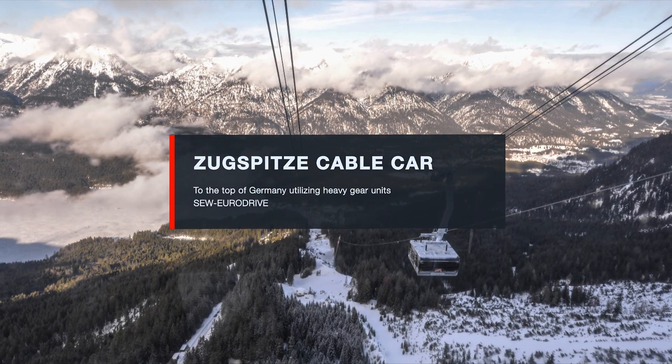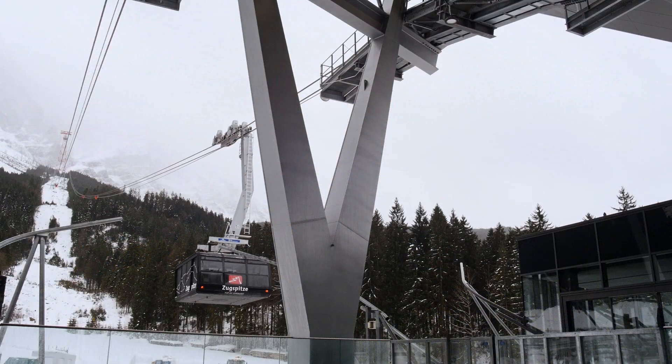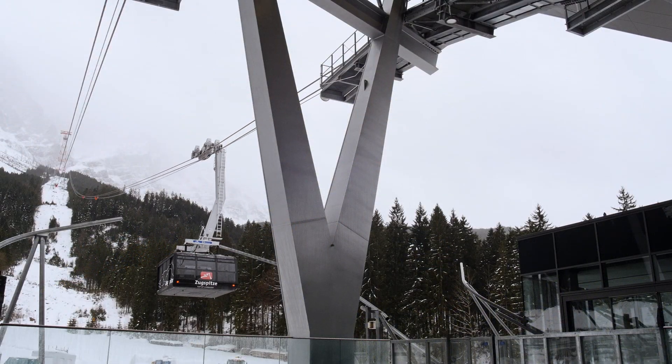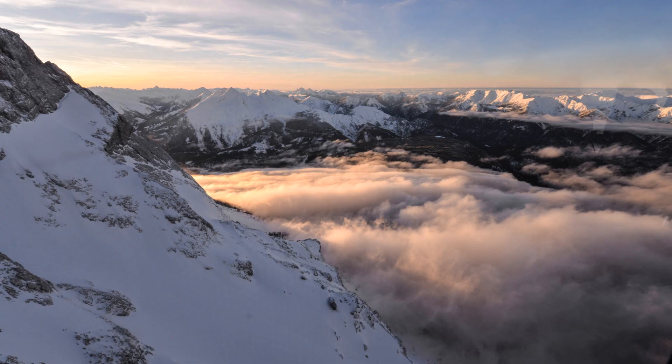The new cable car system on Germany's highest mountain, Zugspitze, is a record-breaking project. Since December 2017, the completely redesigned aerial tramway has transported up to 580 visitors per hour to the peak.